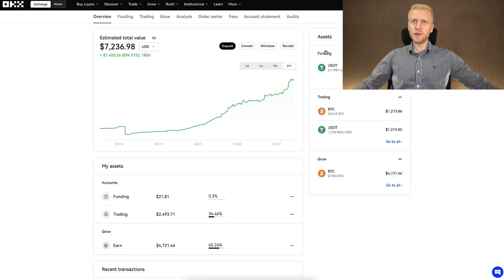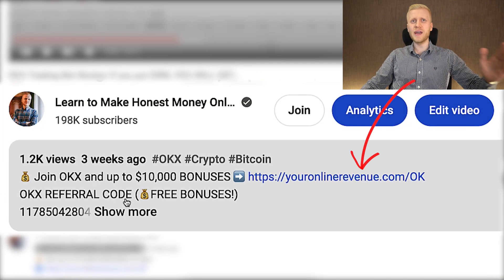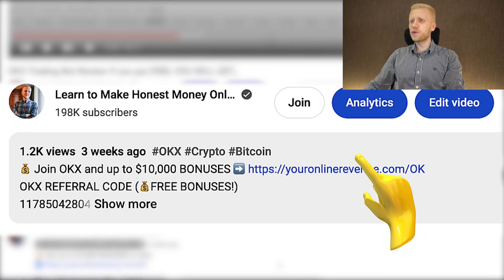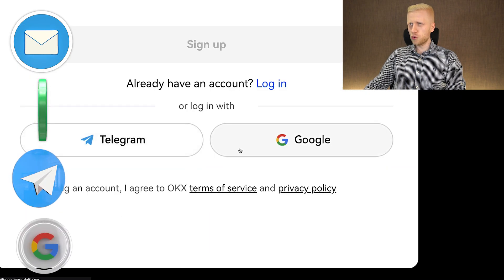I will show you all the details in a moment. But first, when you want to start making money on OKX using any method, you need to create a 100% free account. I will leave you a link in the description where you can join OKX and get up to $10,000 worth of bonuses. After clicking the link below the video, you will land on the OKX registration page where you can create your free account using your email address, phone number, Telegram account, or Google account.